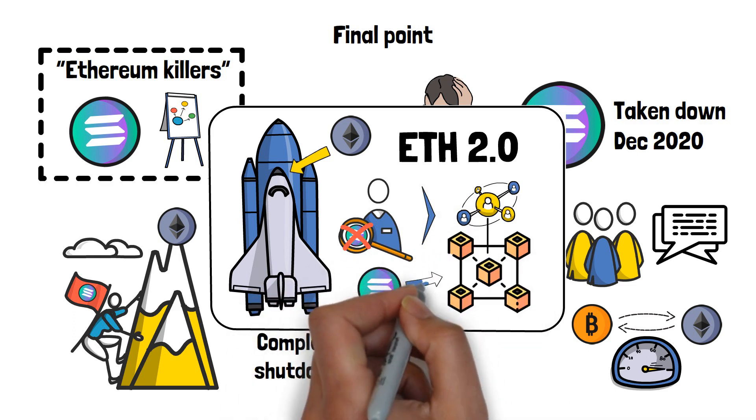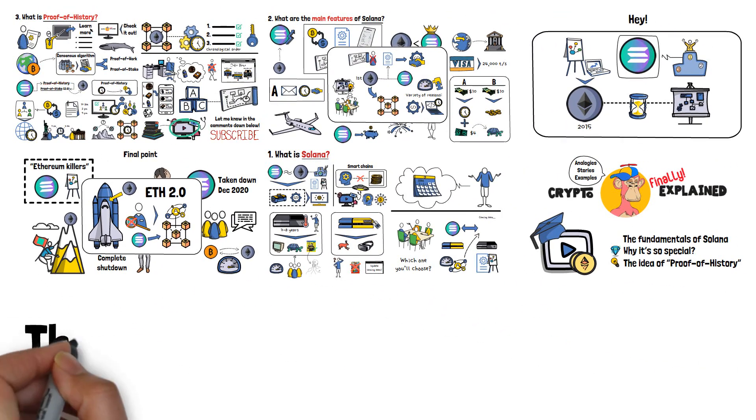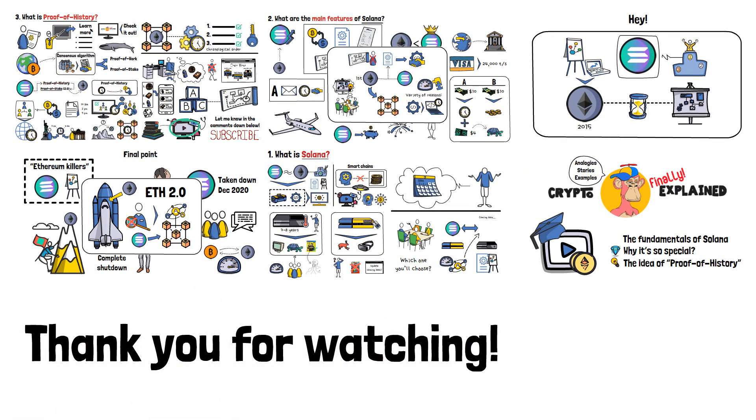Solana definitely does have the potential to become a significant part of that future. All of that said, I want to thank you guys so much for watching this video! I hope that it was useful to you, and that you've learned something new! Most of all, I hope to see you in our next video!